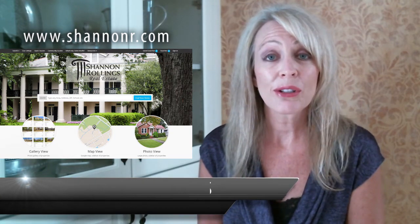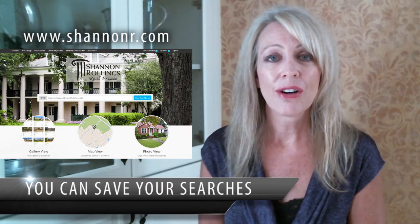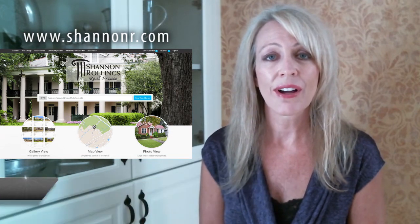And as you get familiar using the website, you can save your searches. It can notify you daily, weekly, monthly, or if you're in a hurry to find a home and don't want to miss out on the next price change or the new listing, it can notify you immediately.